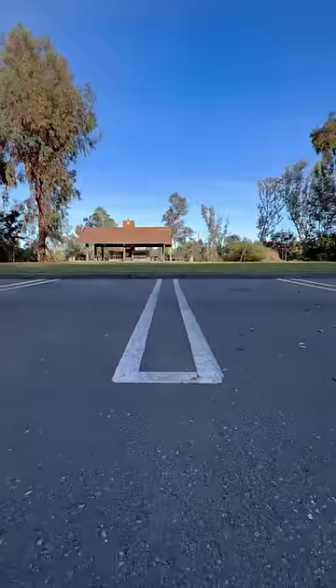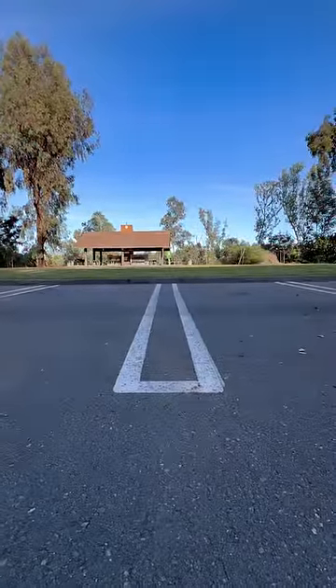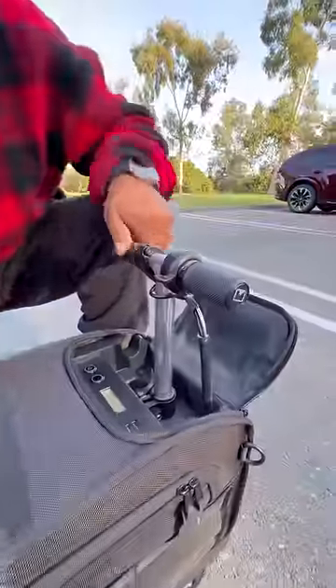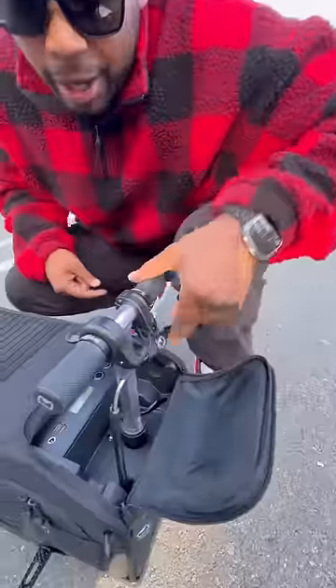There's nothing worse than going to the airport and being late to your gate. Thankfully, there's a solution — this is Moto Bag. It's literally a carry-on suitcase that you can ride. My seat is right here, my handlebars are there with my throttle and my brake, and I have an area here to charge my phone.